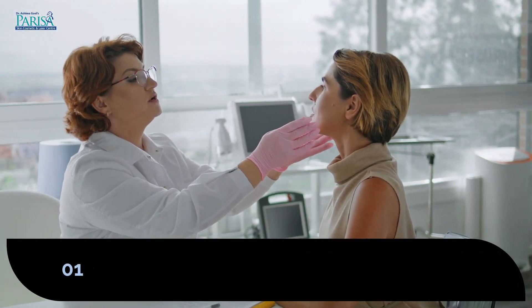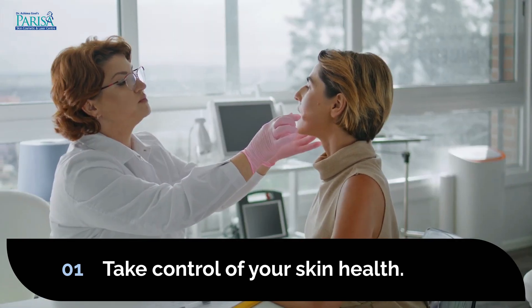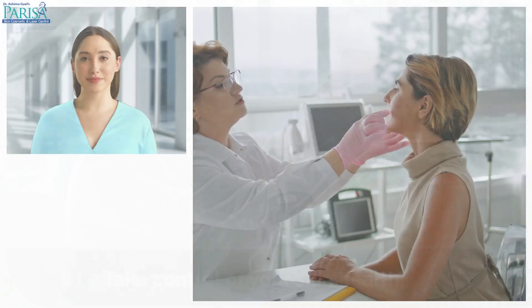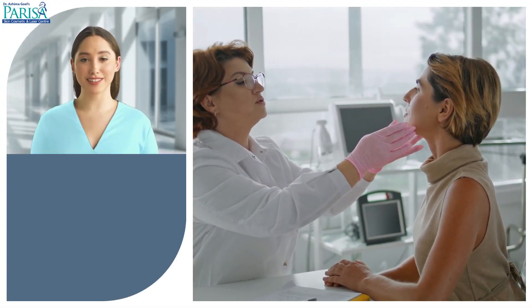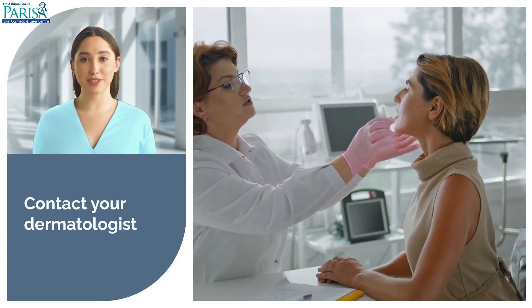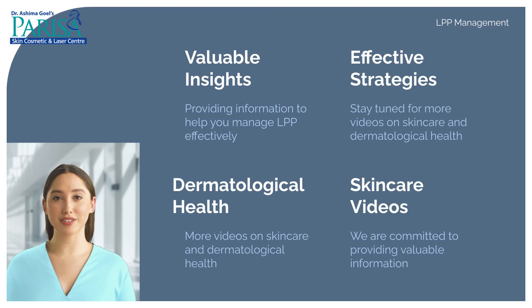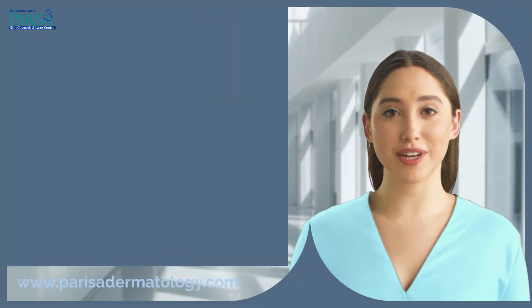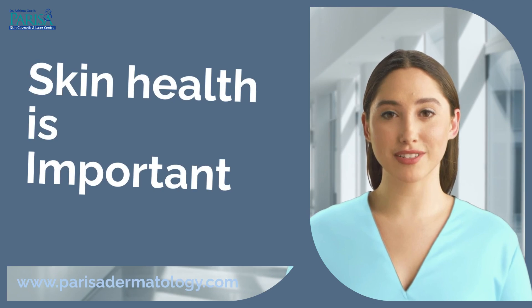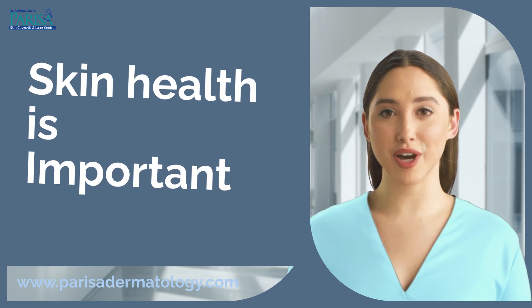Thank you for watching our video on LPP precautions. We hope this information empowers you to take control of your skin health and live more comfortably with LPP. If you have any questions or need further assistance, feel free to reach out to your dermatologist — they are your best resource for personalized care and advice. With the right precautions and professional guidance, you can manage LPP and enjoy a better quality of life.